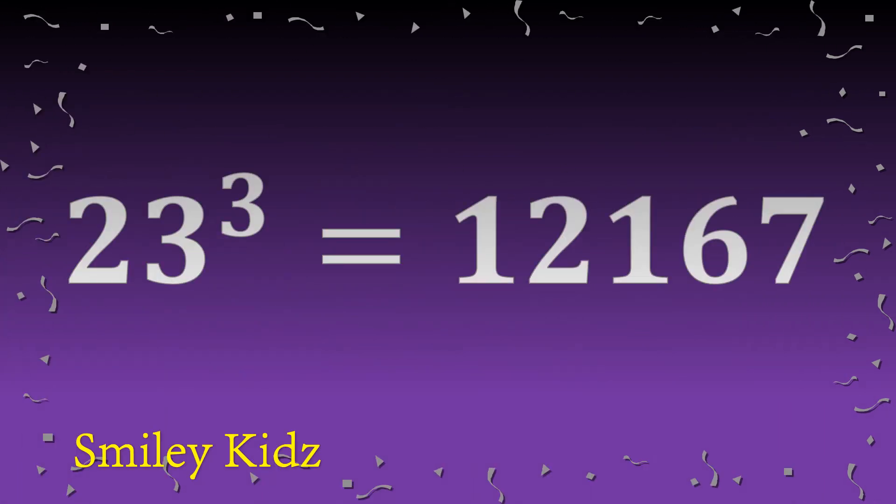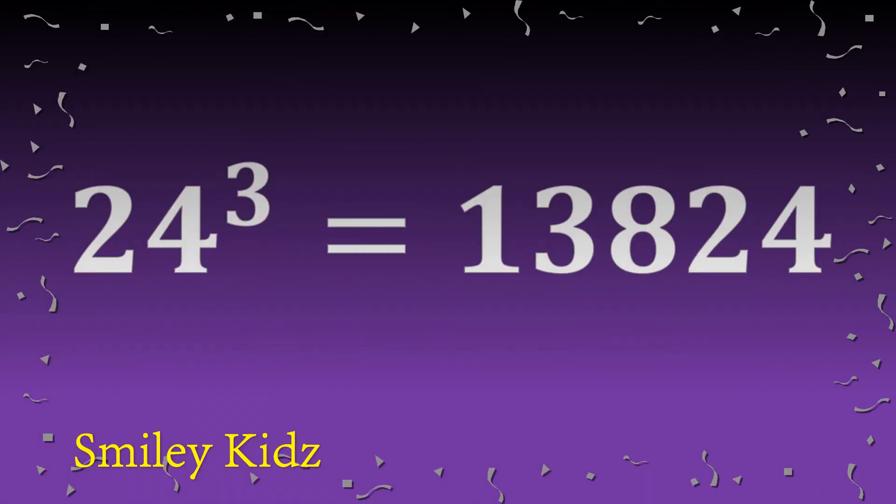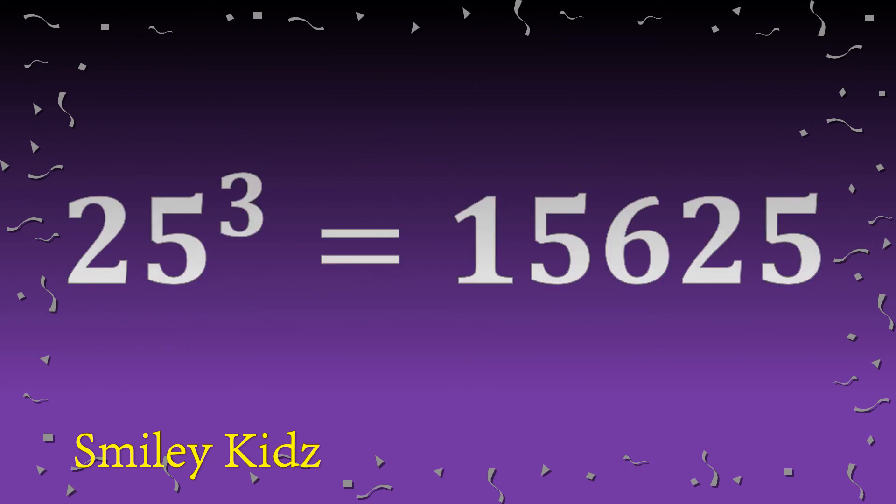Twenty-four cube is thirteen thousand eight hundred twenty-four. Twenty-five cube is fifteen thousand six hundred twenty-five.